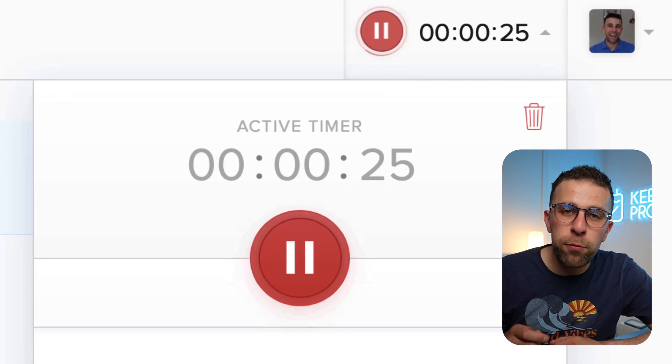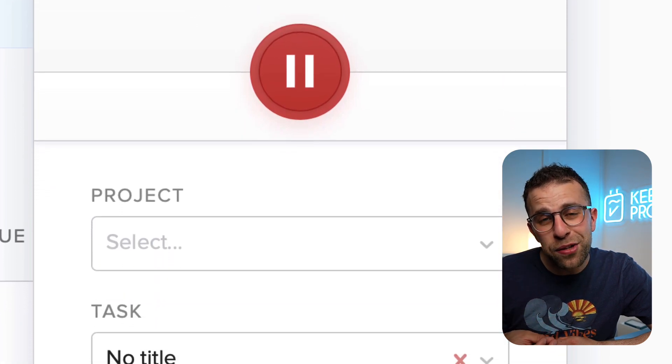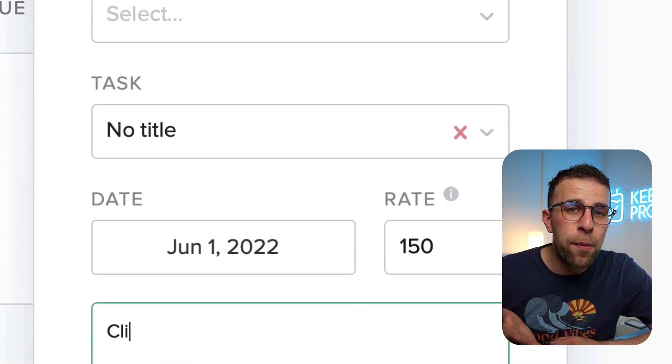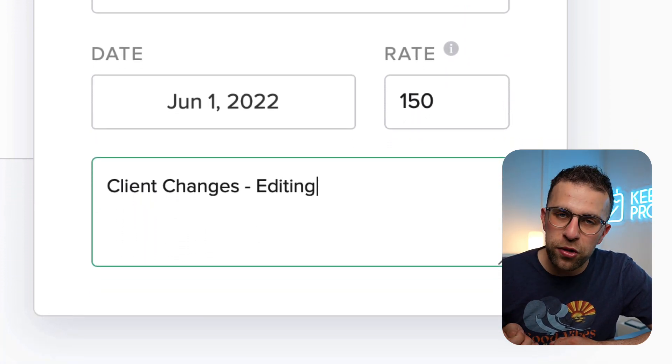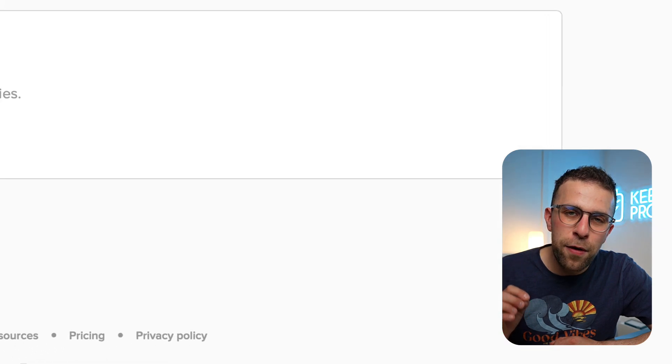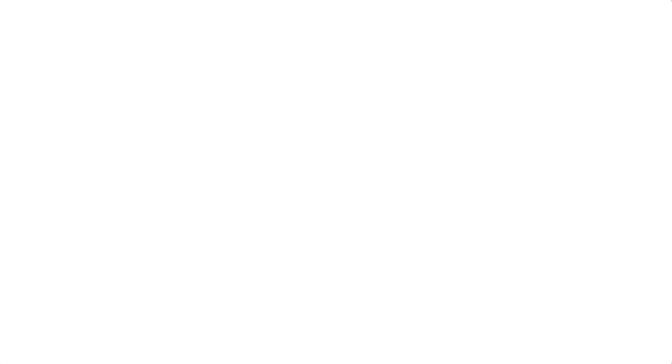One thing that was quite nice inside of Bonsai was the timer. I really liked how much detail you could add to it and being able to clarify how much time you spent with a certain client, which is something freelancers quite struggle with — having the billable time and then collecting that up into an invoice and sending it to the right person.